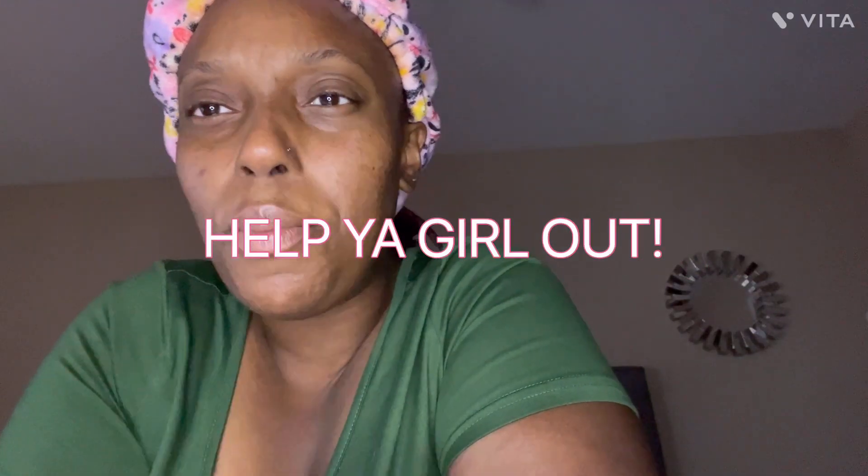Anyway y'all, I look tired — these bags! If you know any remedies or know what I could use to get rid of these bags, let me know down below, because a girl ain't even that old.